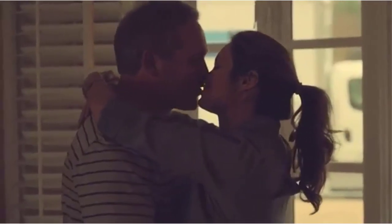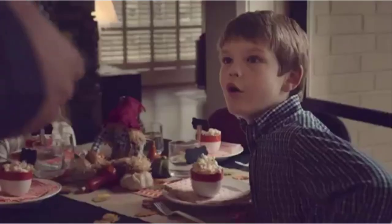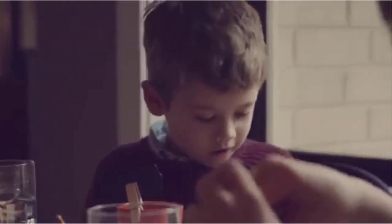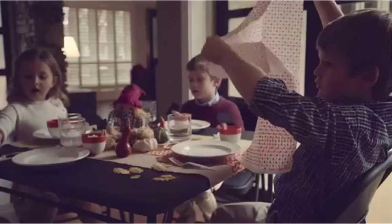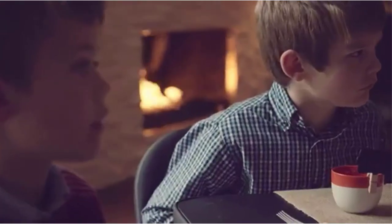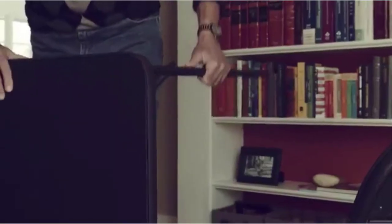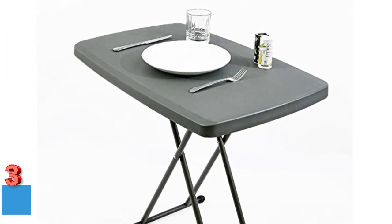What we like: convenient to carry with a comfortable handle; tabletop design for all season use; suitable for both indoors and outdoors; compact with a folded dimension of 36.5 by 29.6 by 3 inches; easy to store when not used; sturdy base and legs. What we don't like: may come with a bump in the middle of the top surface; legs may be difficult to adjust.